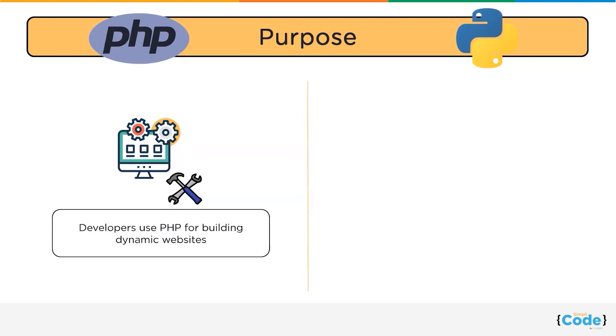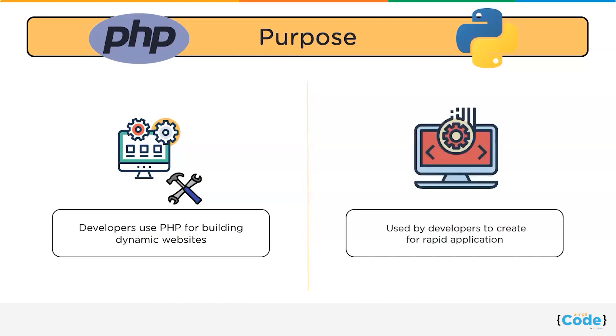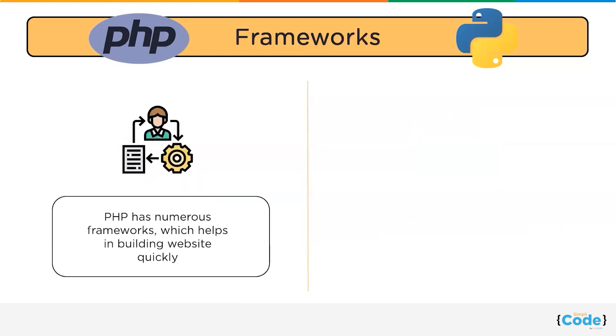Moving forward, let us discuss the differences between PHP and Python. Let us first talk about the purpose. Developers use PHP for building dynamic websites, whereas Python is a high-level, object-oriented programming language utilized by developers to create rapid applications.